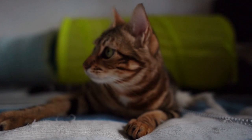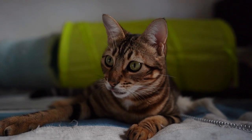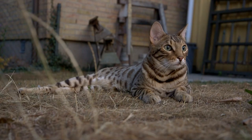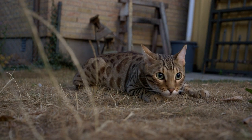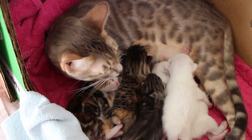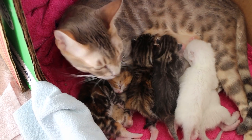However, it's important to note that owning a Bengal cat requires a lot of time and effort. These cats have a lot of energy and require plenty of playtime and exercise. If you're willing to put in the effort, a Bengal cat can be a fantastic addition to your home. So why not consider adopting one today? Your new furry friend is sure to bring a lot of joy and excitement into your life.